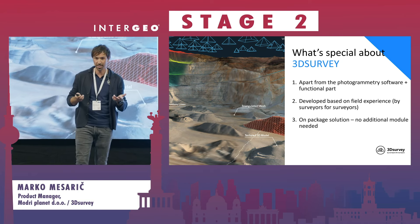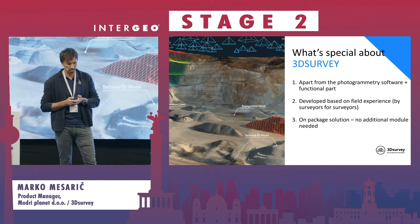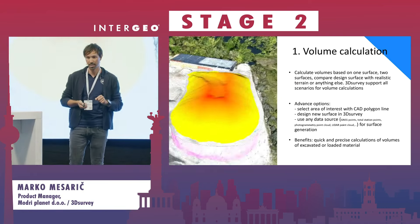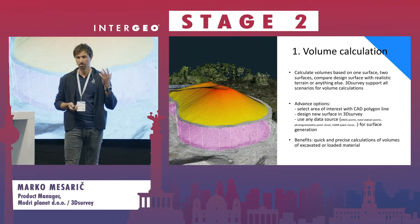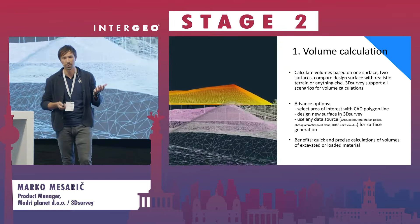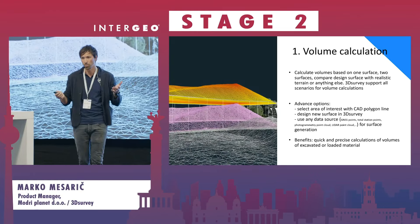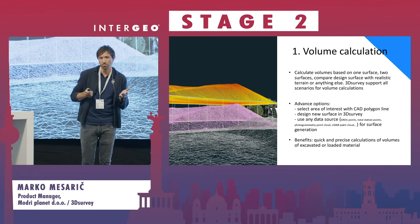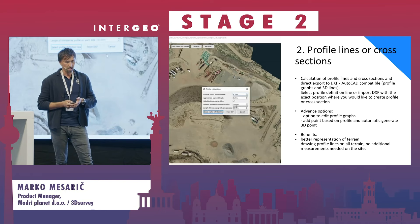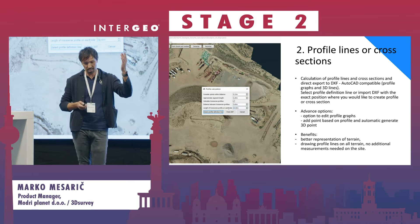Everything is developed based on real field experience — I'm a surveyor, as most of you are, so we know what happens in the field, and everything is in a single package. After you have that kind of data you can easily calculate volumes of materials. I would say it's more reasonable to measure smaller areas; if you have big stockpiles it's still possible with this device, but if you have the option, a drone is easier for large stockpiles.